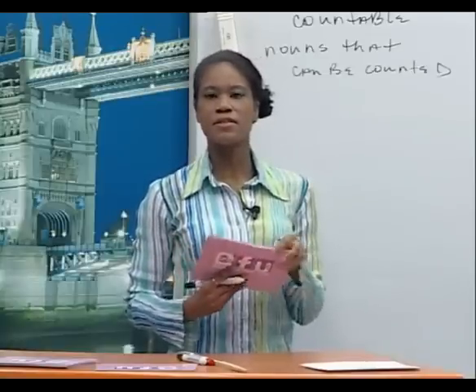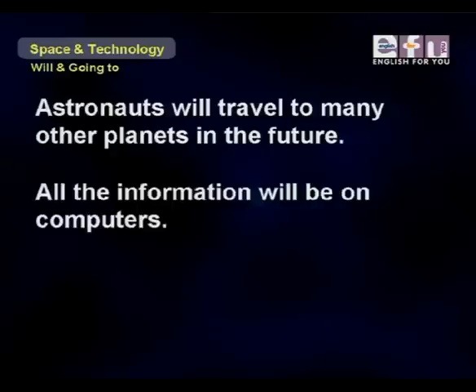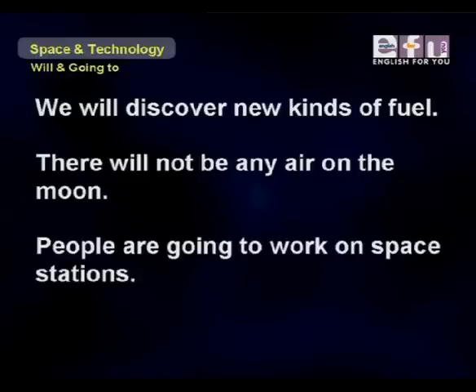Let's look at some sentences using these nouns. Astronauts will travel to many other planets in the future. All the information will be on computers. Scientists are going to invent new machines. We will discover new kinds of fuel. There will not be any air on the moon. People are going to work on space stations.